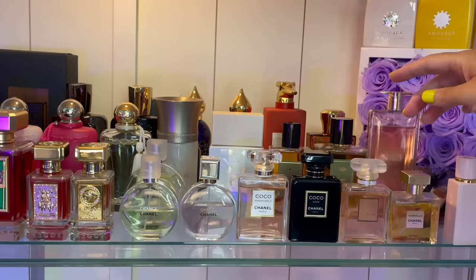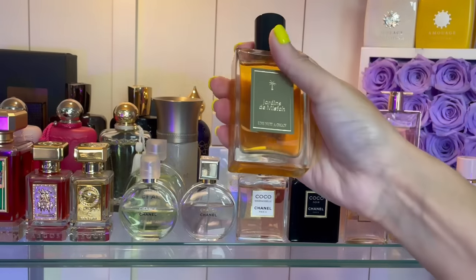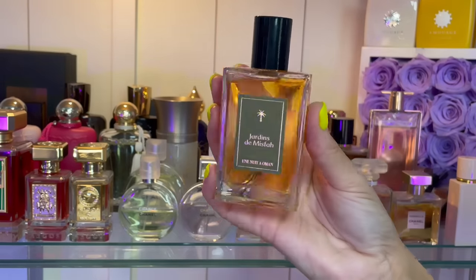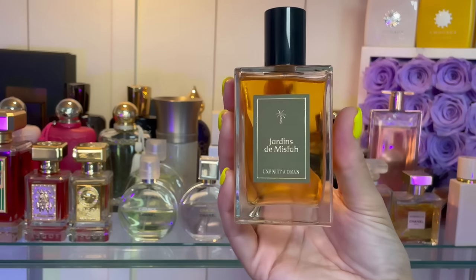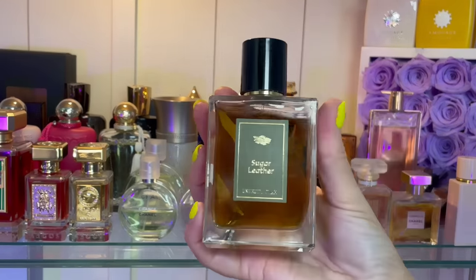I have two from Unum Nomad. This is Jardins de Mitzvah — I wore this the other day and absolutely was feeling it, so I've really been loving this one. When I first got it I thought maybe it was just a strong like, but no — this is a love. This is rose and dates, but it's not heavy and thick; you can actually wear this all year round.